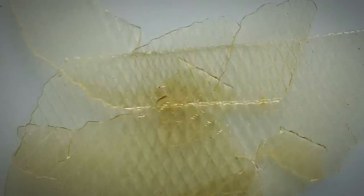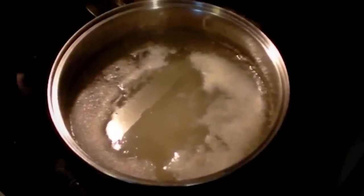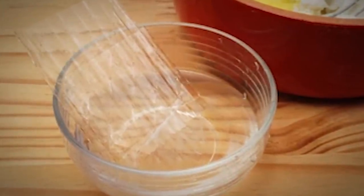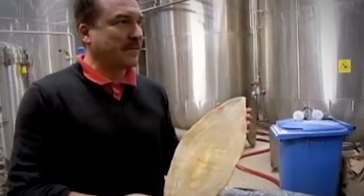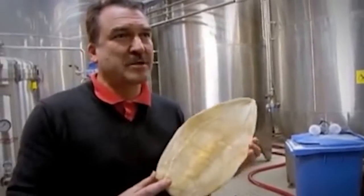Isinglass is a substance obtained from the dried swim bladders of fish — a form of collagen used mainly for the clarification or fining of some beer and wine. It can also be cooked into a paste for specialized gluing purposes. It's used to accelerate the fining of cask beers, clearing the yeast more quickly; the isinglass, yeast, and other particles become a congealed mass that the beer makers then remove. Many people may not realize the beer in their pint glass may contain a product made from fish. Vegetarians and vegans better beware, as not all beers are appropriate for herbivores.